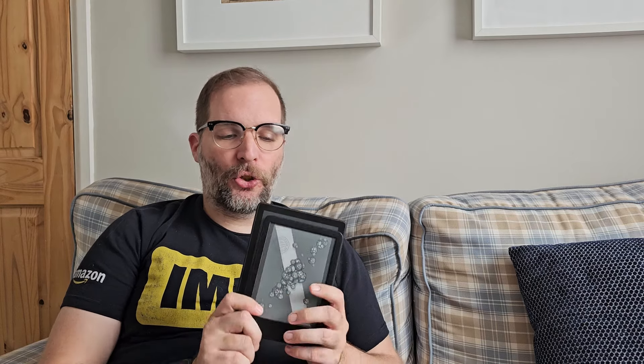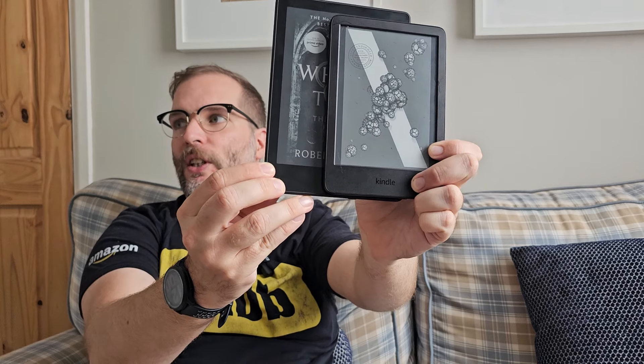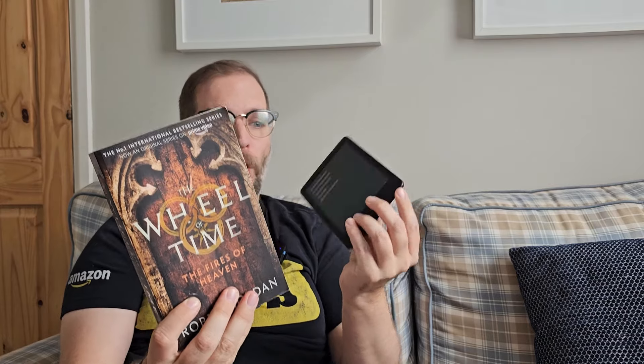I never thought I would say this, but I have enjoyed the extra screen real estate on the Paperwhite. If you hold them level, the screen starts at the same sort of baseline but the Paperwhite is much taller and wider. The screen behind glass feels like a bit more of a premium experience compared to the basic, and it's still more portable than a physical book.